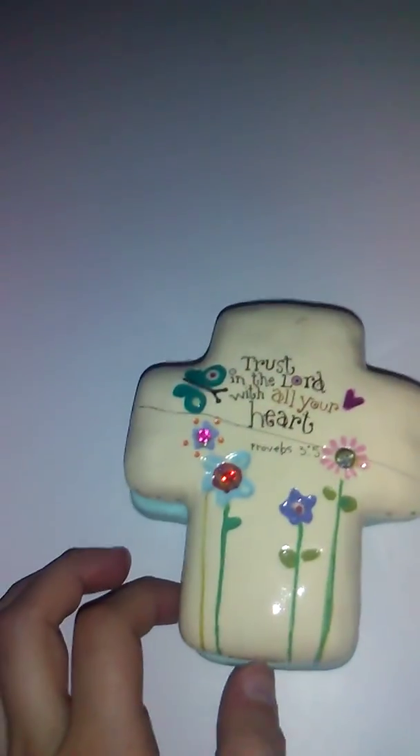If you see the green jewel, comment down below if you've seen it. That stands for August — that's my birthstone, that's when I was born. And it says 'Trust in the Lord with all your heart.' I'm going to turn my light on for better lighting.